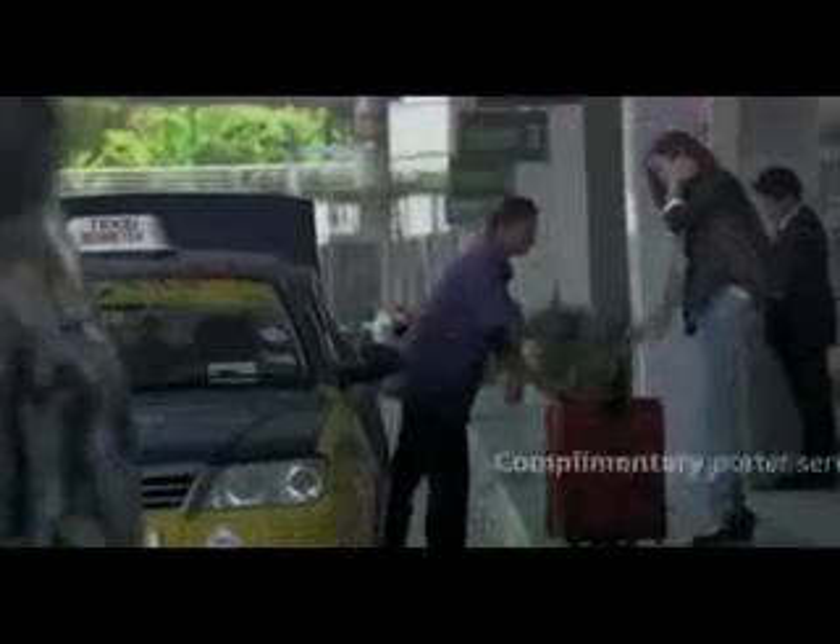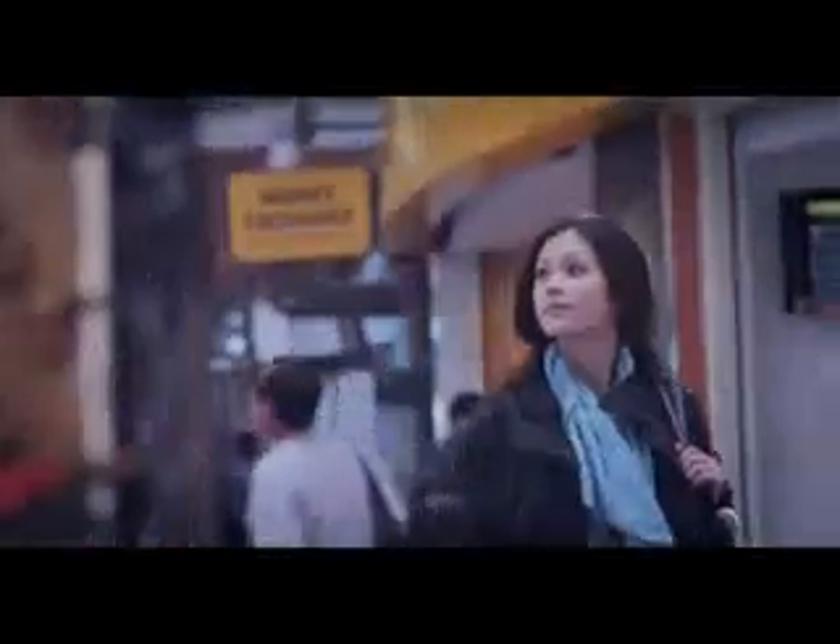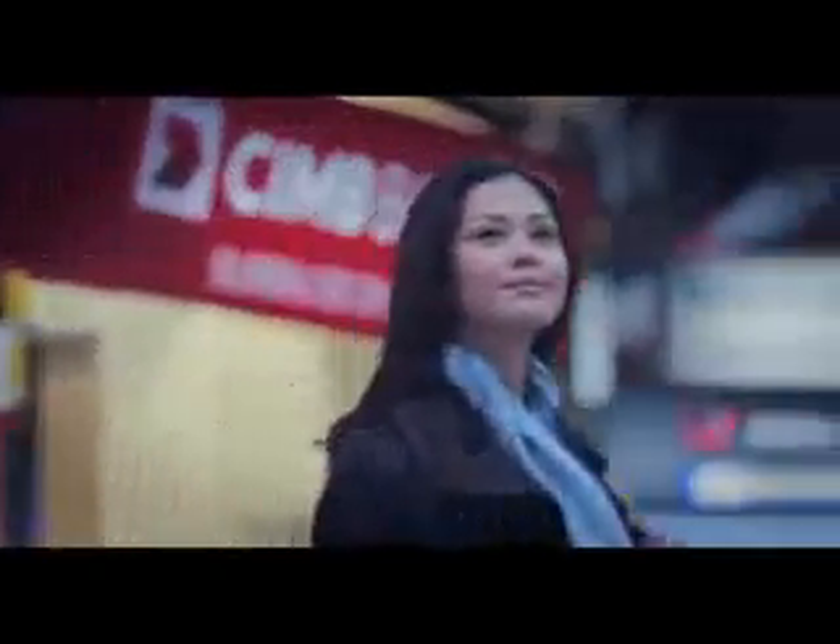At the departure hall, the many services and facilities available are really convenient — from the friendly porters and numerous baggage trolleys, to banks and currency exchanges, food and beverage outlets and other travel-related services.